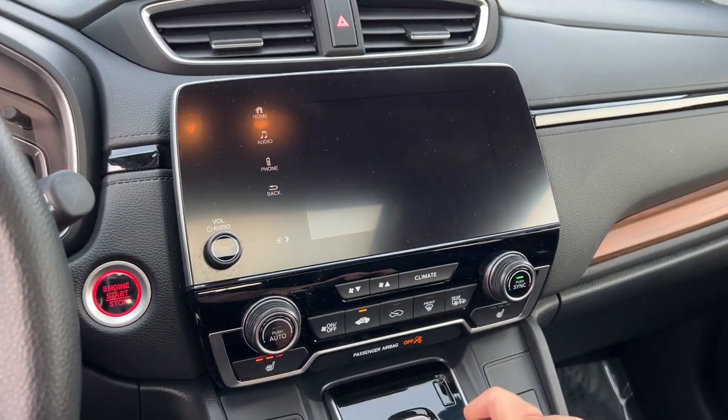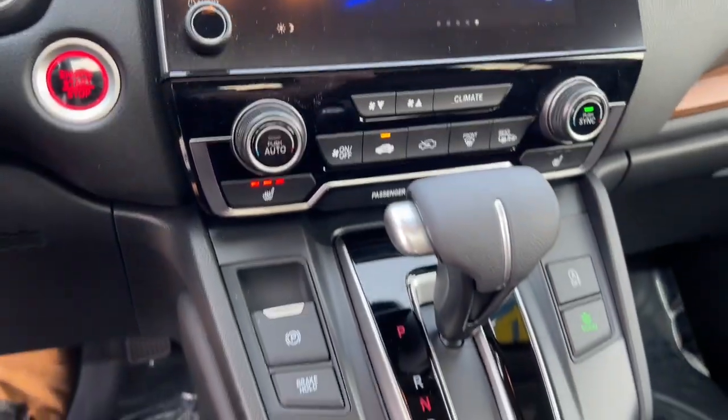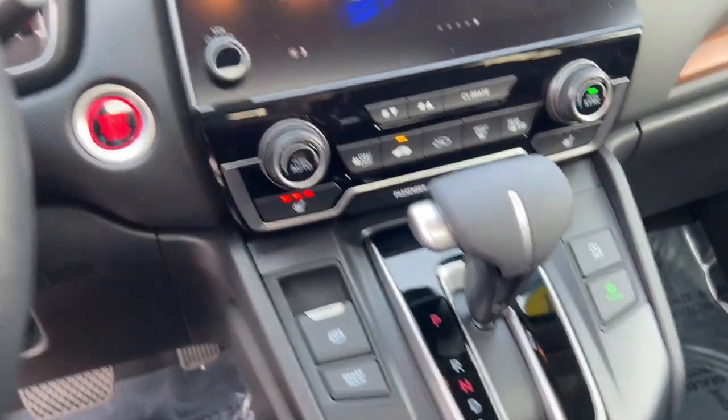Up here you can see Honda Link. It has Apple CarPlay, Android Auto, rear backup camera, heated front seats, and your econ mode.